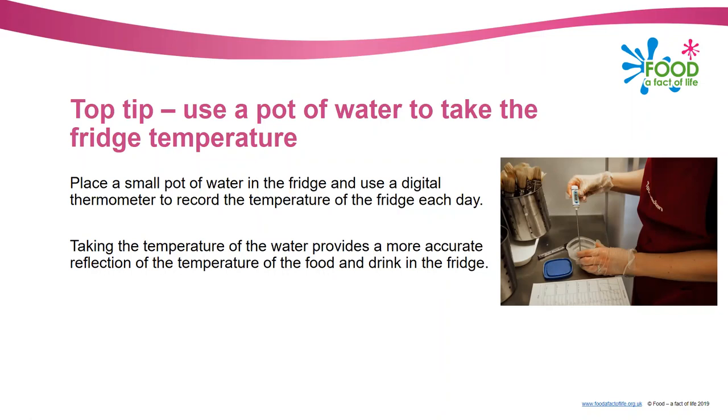Another tip about taking temperature records of fridges: when I was a catering manager we used to probe a yogurt to take its temperature, which was wasteful. What we ended up doing was putting a little pot of water in the fridge and using that to take the temperature. A number of people just take the temperature from the readout on the fridge door, but that will give you the temperature of air in the fridge, not actually of the food or drink. By taking the temperature of the water you get a much more accurate temperature to record.